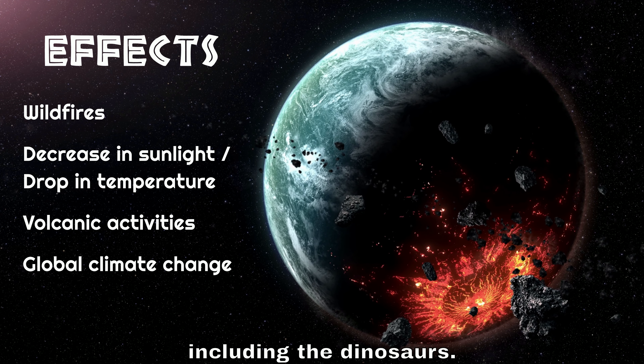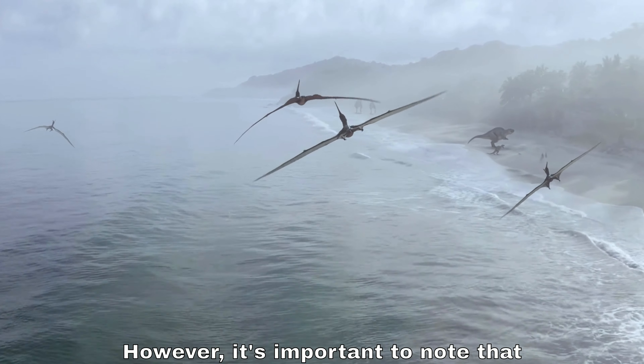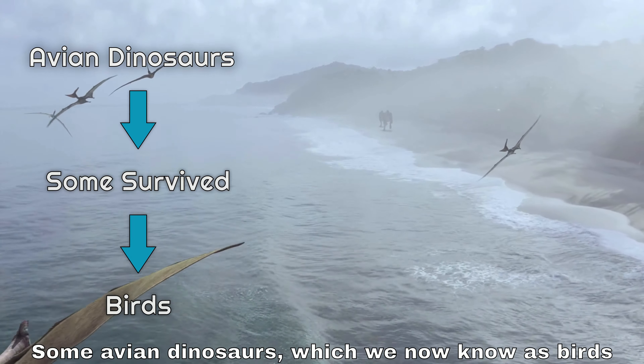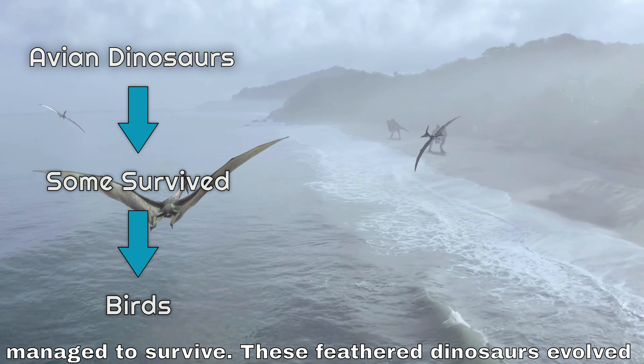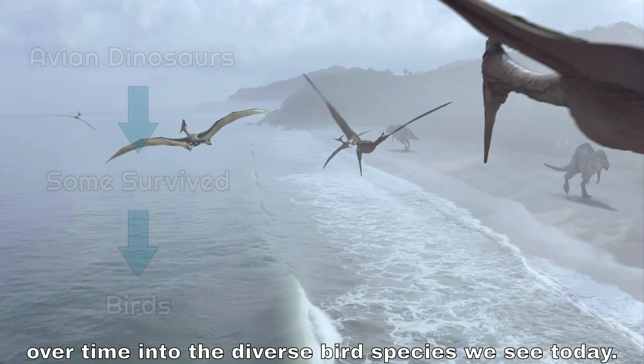The ecosystems changed, leading to the death of many species including the dinosaurs. However, it's important to note that not all dinosaurs perished during this event. Some avian dinosaurs, which we now know as birds, managed to survive. These feathered dinosaurs evolved over time into the diverse bird species we see today.